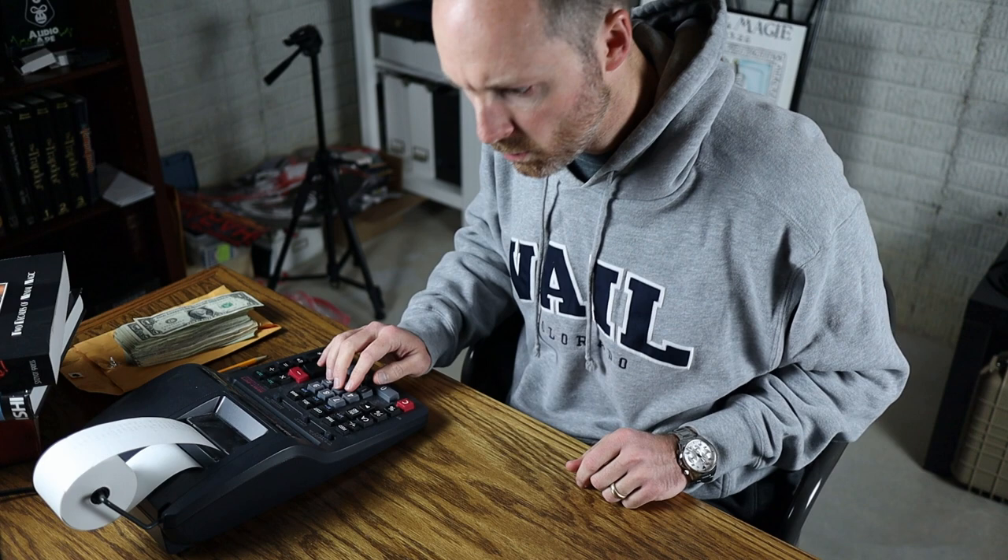Up until this episode, I hadn't actually added up how much I'd spent. Sure, I'd kept track occasionally, but I had to really dig back into the archives to share with you, my erudite magic viewers, how much I have personally spent on magic books life to date.